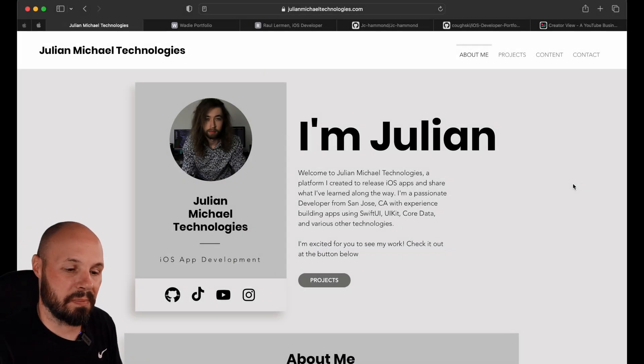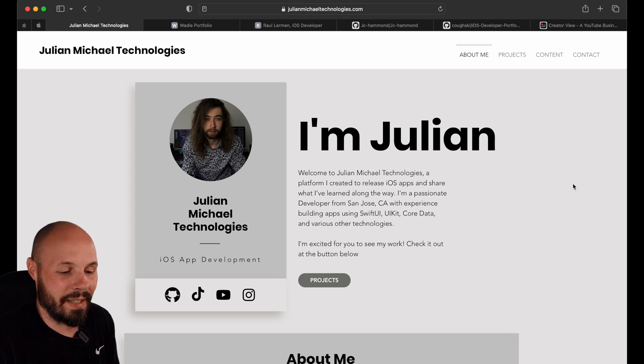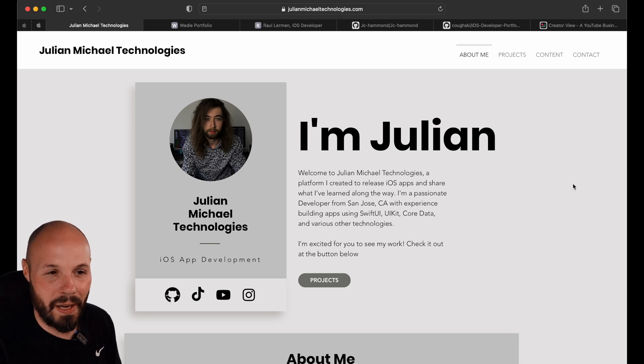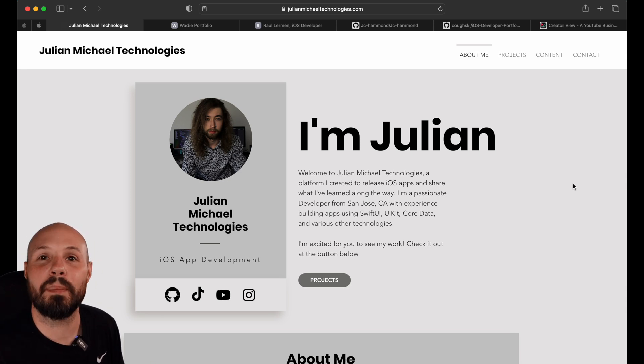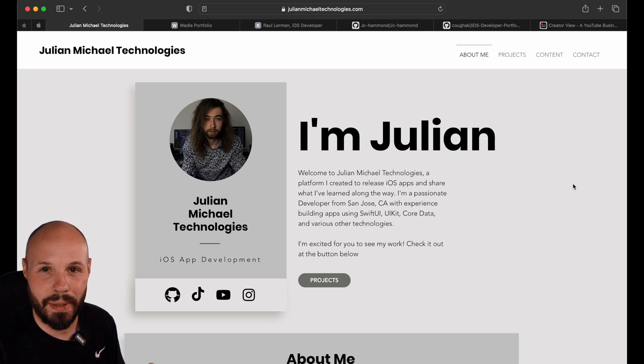First up, we have Julian Michaels. I want to say right off the bat that I like the look and feel — the vibe of this. I like the grayscales, the big bold lettering, the picture. However, the issue I have with this one, and this is a common thread that a lot of you need to work on, is the information hierarchy and bringing the good stuff up front, not burying it behind clicks. That's unfortunately exactly what Julian did.